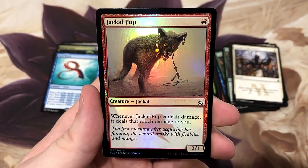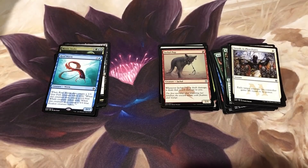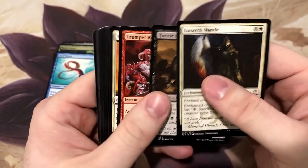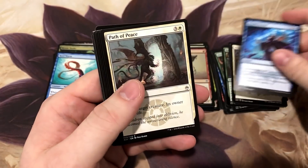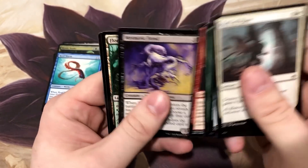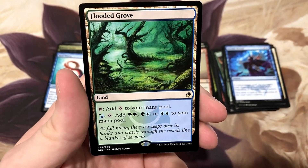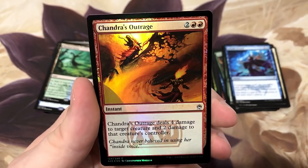The Jackal Pup. Jace the Mind Sculptor, where are you? Show us the Jace! I'd also love to get some more filter lands. Another Arcane Denial - putting those aside. And hey, filter land! We needed some of these.